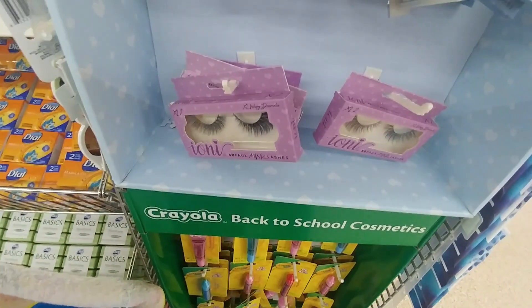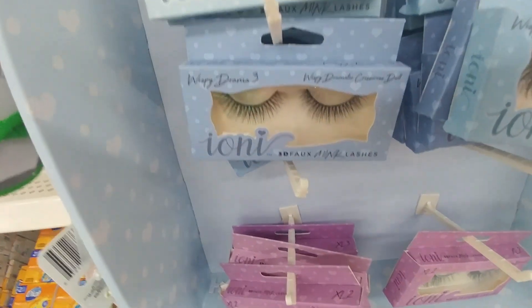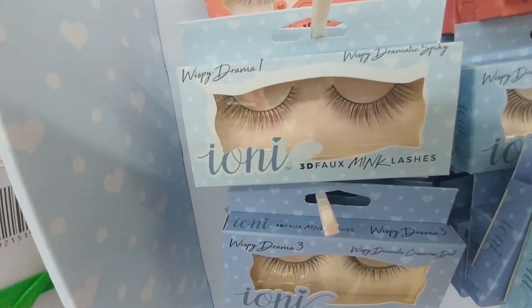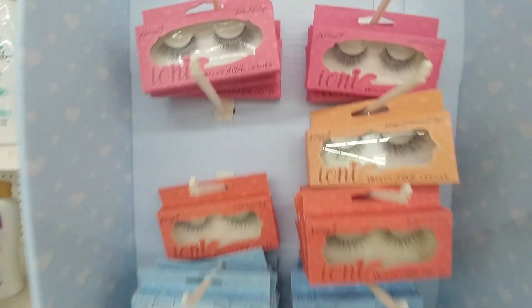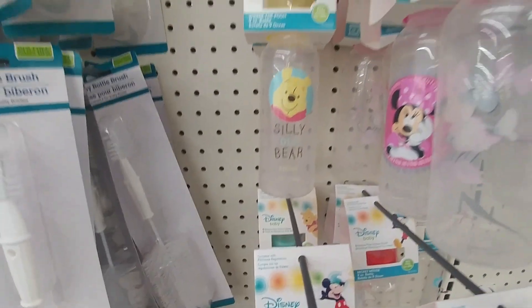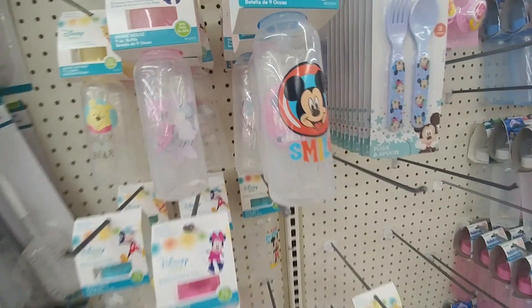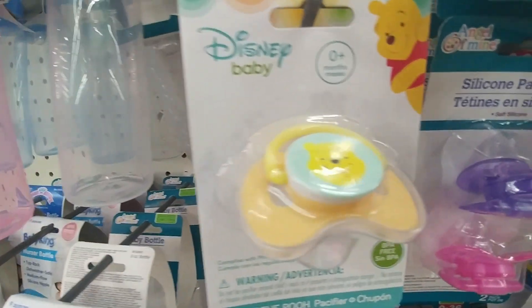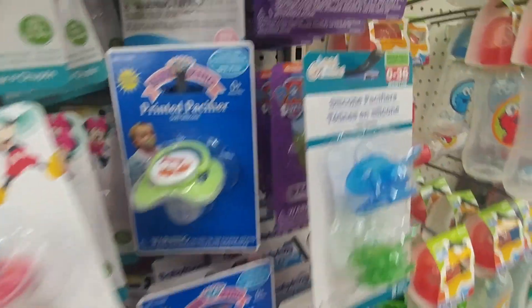They also have the lashes — the Ioni lashes — and wispy dramatic crisscross, dramatic spiky, natural long, and natural cat eye. In the baby section I noticed they have name brand baby bottle items: Disney — look at that — Winnie the Pooh, Mickey Mouse, Minnie is back here. Even name brand pacifiers: Pooh, Mickey, Minnie.